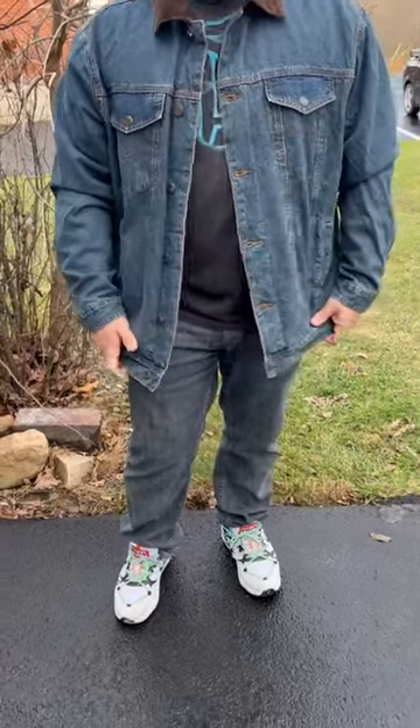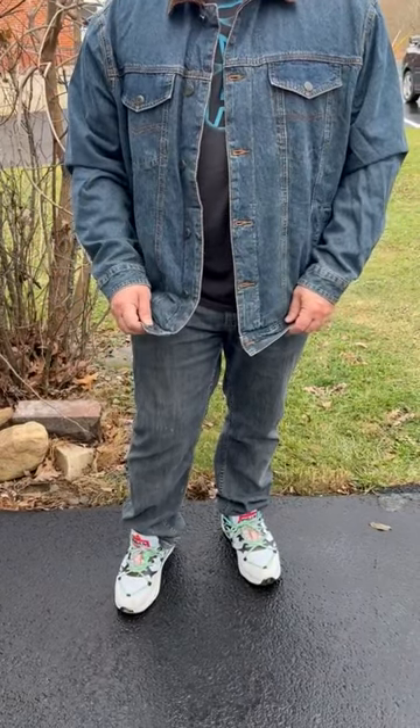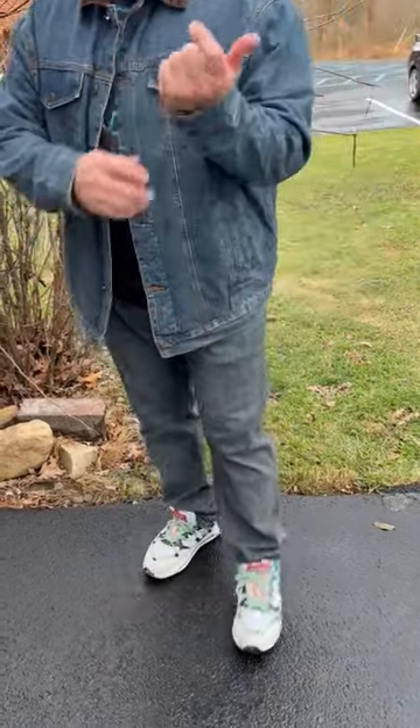I just love this jean jacket here. Fits really nice. It's a size large. I'm 5'9 and about 195, 200 pounds. Fits really well.